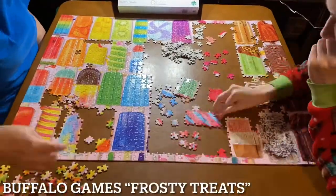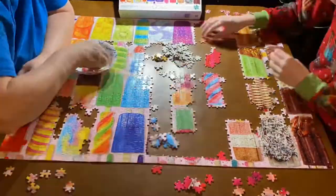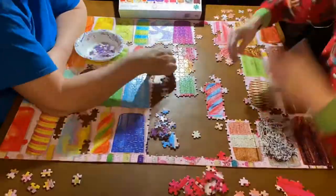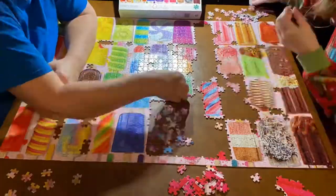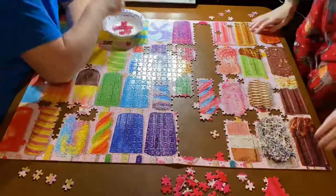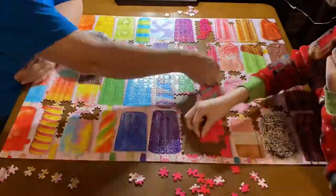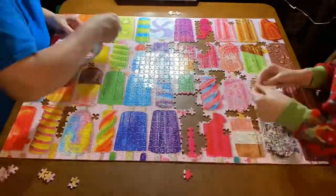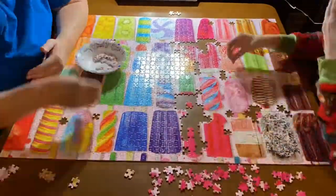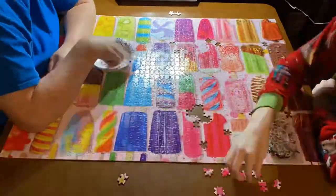Our number eight is the Frosty Treats Buffalo Games puzzle, which we did in 1,500 pieces. This one was actually never posted on our Instagram or YouTube — I'm not sure why — so you guys are getting to see some unseen footage right now. I really enjoyed doing this one. I think there was a piece missing, which might be why we didn't post it. It was a gradient puzzle, which is a little different from our normal puzzles, but we did enjoy it and that's why it made our top 10.